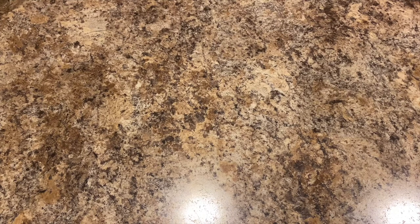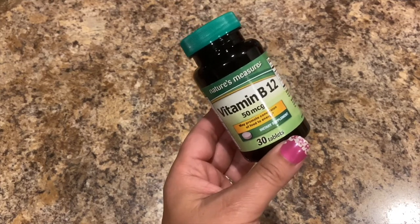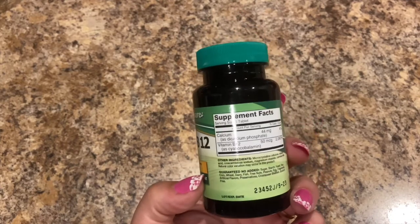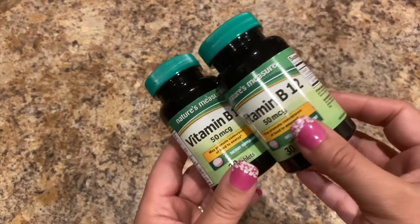Next, I've been taking Vitamin B12 from there. This is 50 mcgs — it may promote conversion of food to energy. There are 30 tablets, you take one, so this is a 30-day supply. I bought two of those.